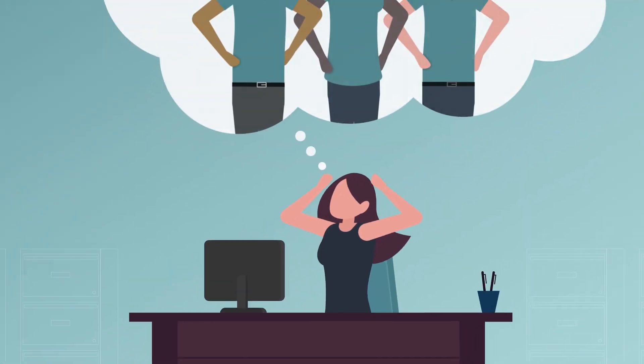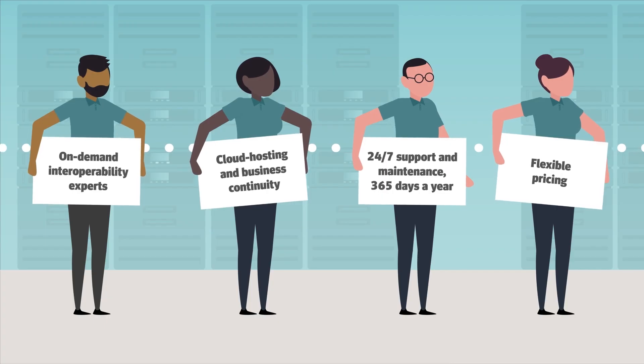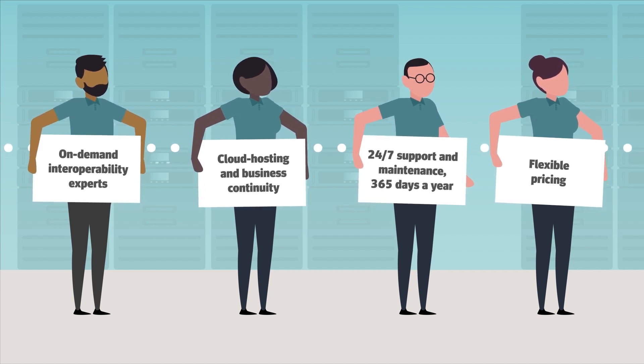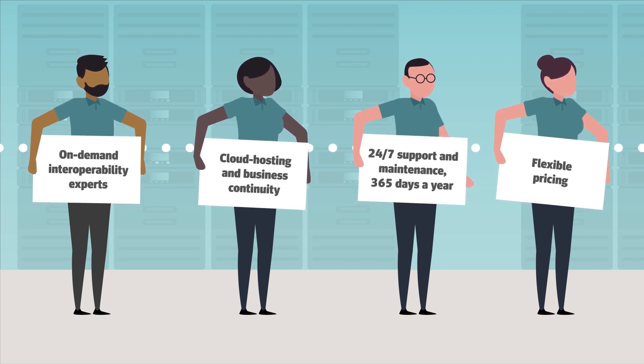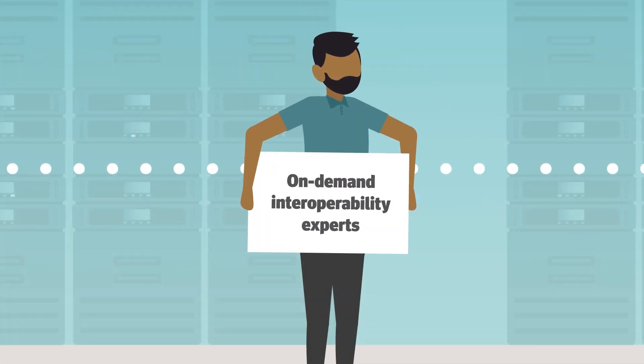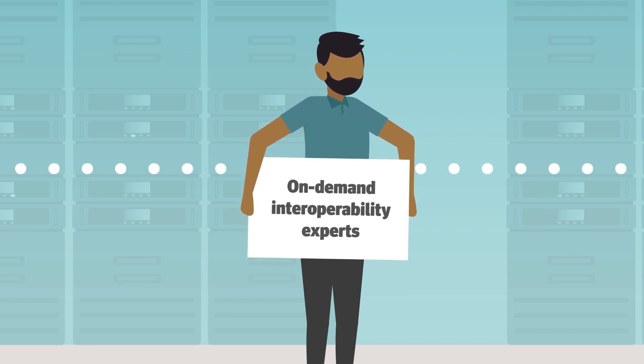If only there were a way you could let someone else tackle your interoperability challenges. With Mirth CloudConnect, you get the following services that help ensure optimal health data exchange. A team of experienced interoperability talent is ready to implement high-quality integrations, enabling you to take advantage of quicker development cycles.